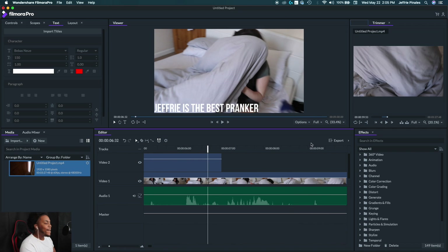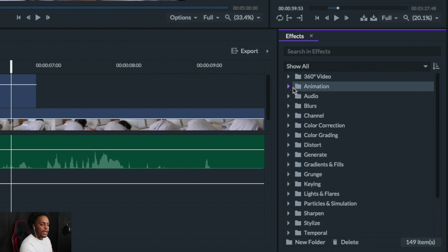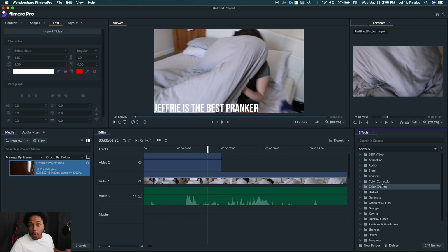The program has so many tools — over in the effects panel you have 360 video effects, animations, audio effects, blurs, channels, color correction, and so much more. I could sit here for hours explaining every little tool. I'm just going over the basics of cutting and adding text, but there's a ton more to explore.